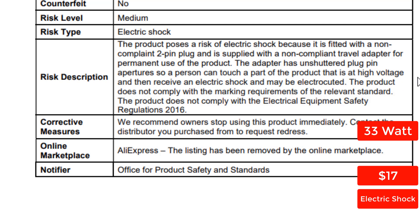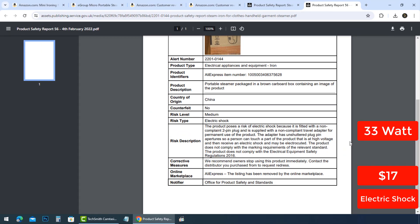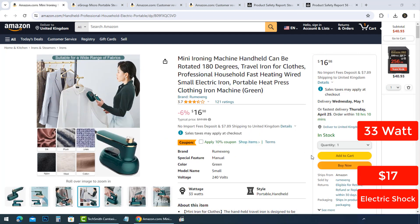A person can touch a part of the product that is at high voltage, receive an electric shock, and may be electrocuted. The product does not comply with the marking requirements of the relevant standard, and does not comply with electrical equipment safety regulations. It is clear now — this device is not a trusted product.